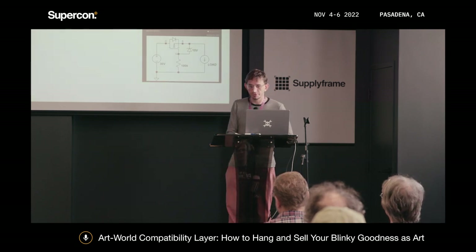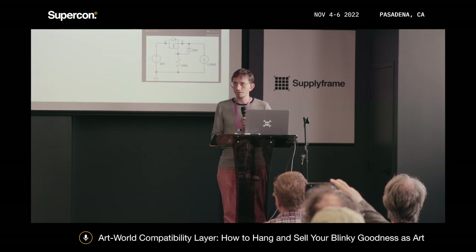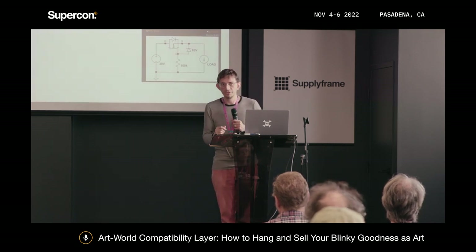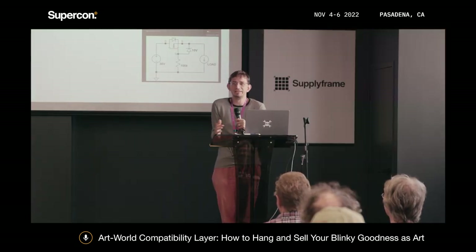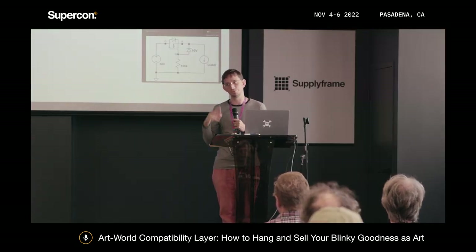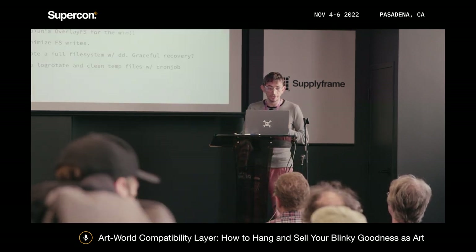I also recommend reverse polarity protection — there have been a bunch of Hackaday articles about it over the years. Another horror story: center-negative power supplies exist. Someone will try it. And you don't want smoke. So just throw a FET or two on there.